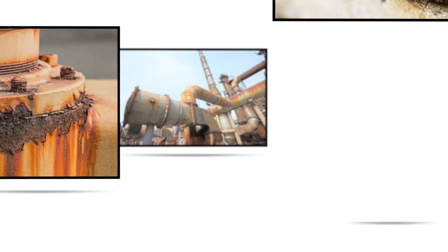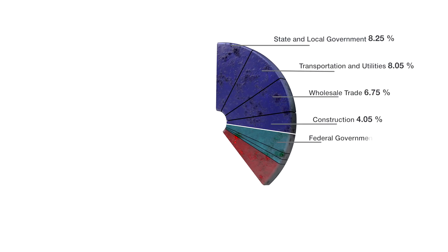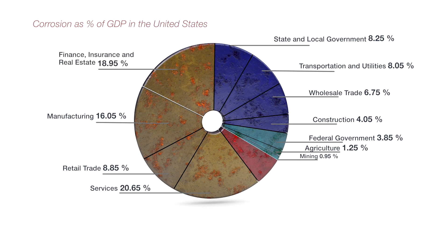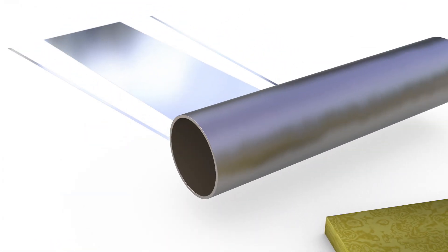Corrosion is a serious threat to the industrial cost of business. The 2013 NACE Corrosion Report lists specific numeric values that directly result from the causes of corrosion. For the global industry, that translates to an estimated cost of $2.5 trillion in a single year. The US economy is directly affected, with an estimated 6.1% of its GDP annually, which equates to $1 trillion, going towards extrapolated corrosion costs.